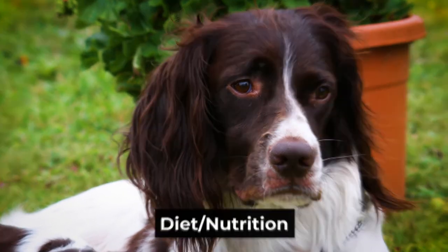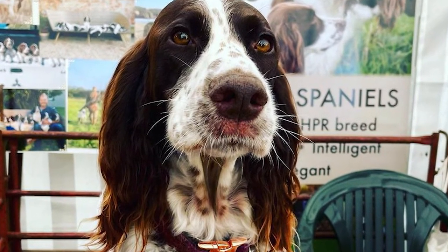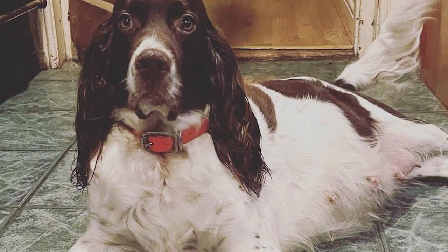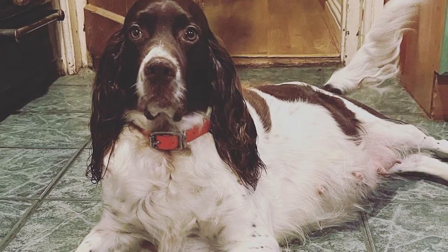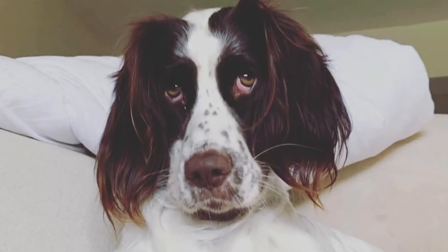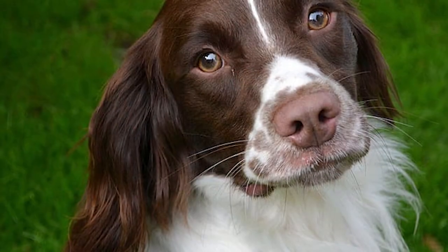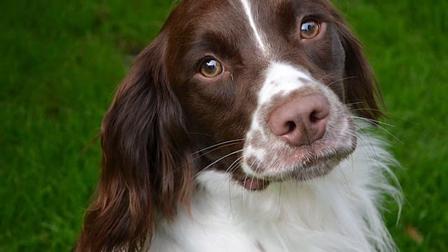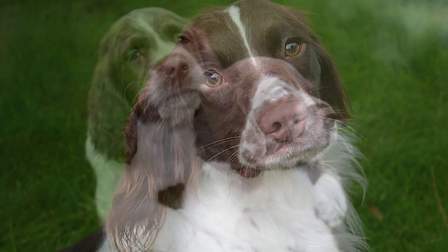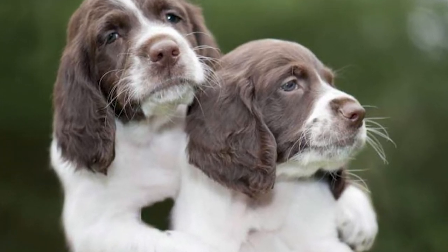Diet and Nutrition. A French Spaniel's diet should be designed for a medium-sized breed with a high activity level. Many dog food manufacturers provide different recipes for toy, small, medium, large, and extra-large breeds. Like any other dog, the French Spaniel has different nutritional demands at various life stages. To prevent weight gain, maintain a set feeding schedule and limit access to food throughout the day. Consult your veterinarian for personalized dietary advice. Treats should be given in moderation, and clean water should be easily accessible at all times.